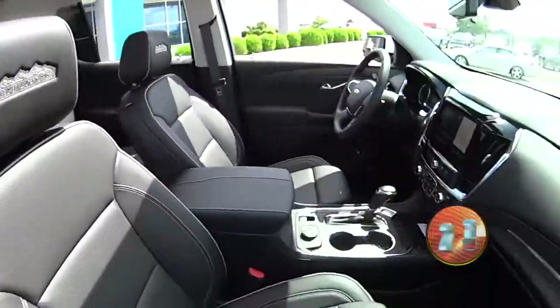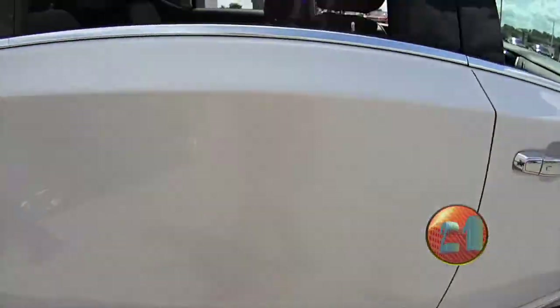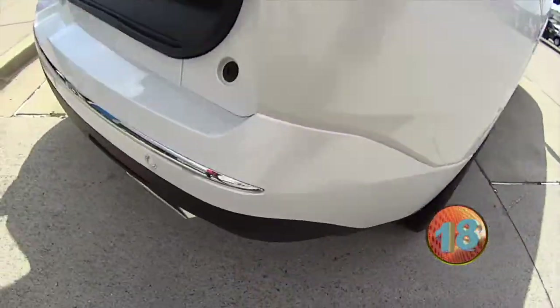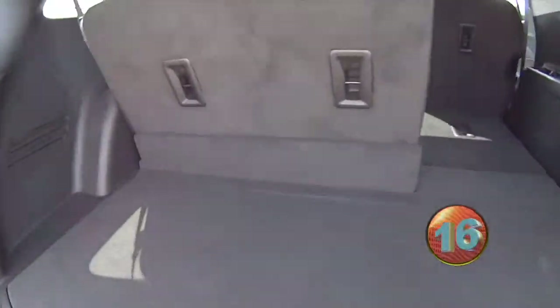This thing is loaded. Check out that seat, pan roof, heated, cooled seats, leather, huge nice wheels, power-assisted tailgate, power-assisted third row.